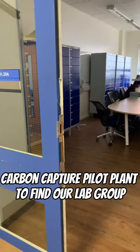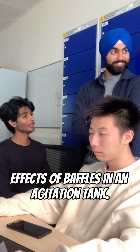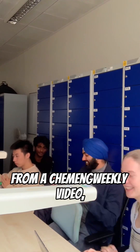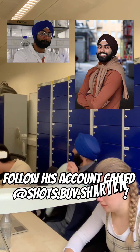We walk past the state-of-the-art carbon capture pilot plant to find our lab group, who we've worked with in the last two weeks in the labs trying to explore the effects of baffles and agitation tanks. You may recognise Sharveen there from a ChemEng Weekly video — he's also a part-time photographer. Here are some photos he took; follow his account called Shots by Sharveen.